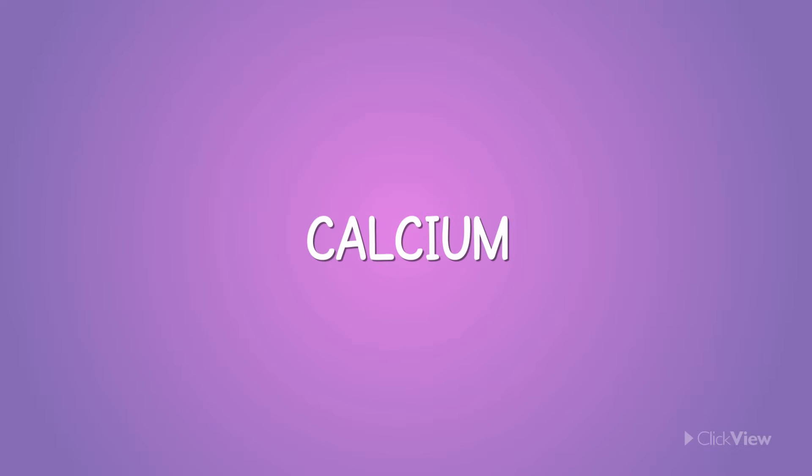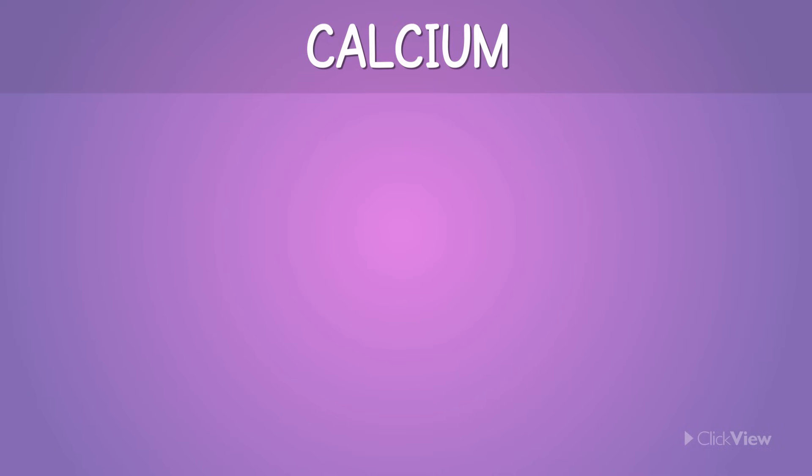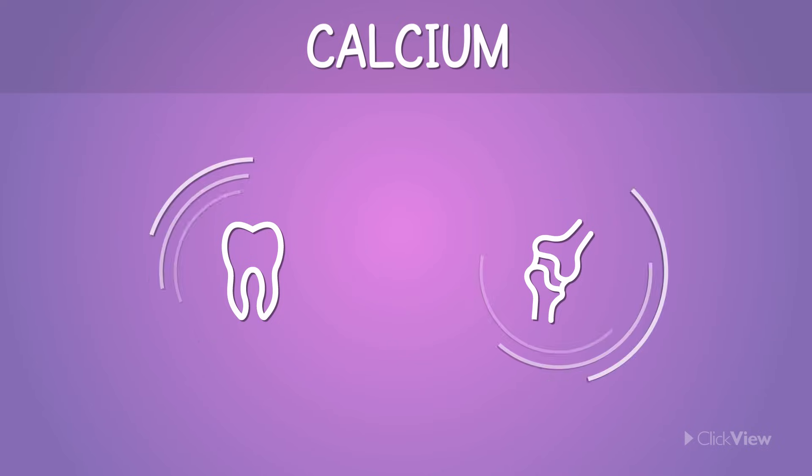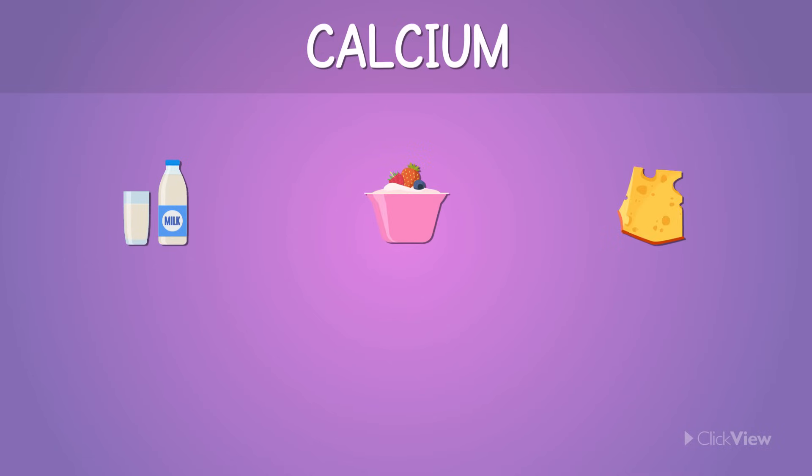Vitamins and minerals can be found in all types of fresh fruits and vegetables. Calcium is an incredibly important mineral. Calcium is stored in our teeth and bones, and keeps them strong, and prevents cracks and breaks. You can find calcium in dairy products such as milk, yogurt, and cheese, as well as leafy green vegetables, nuts, and seeds.